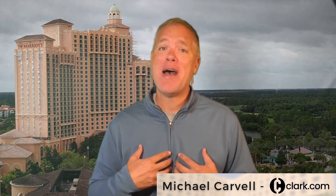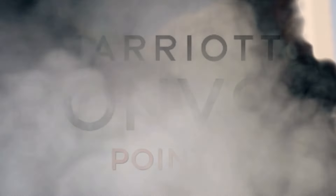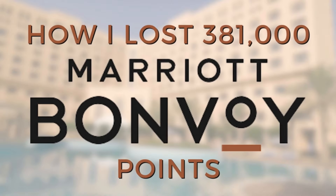I'm Michael with Clark.com and let me get my Kleenex tissues ready. I had 381,000 Marriott points vanish into thin air. It was my own fault, and that's the purpose of this video — to explain what happened to me so it never happens to you.